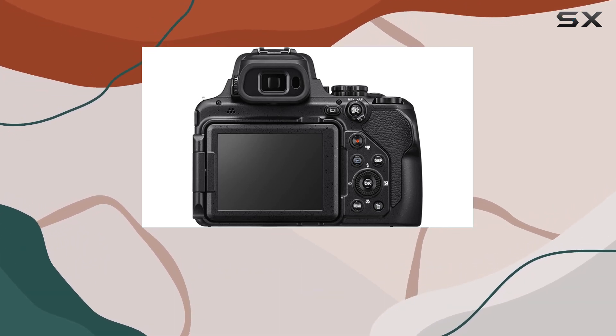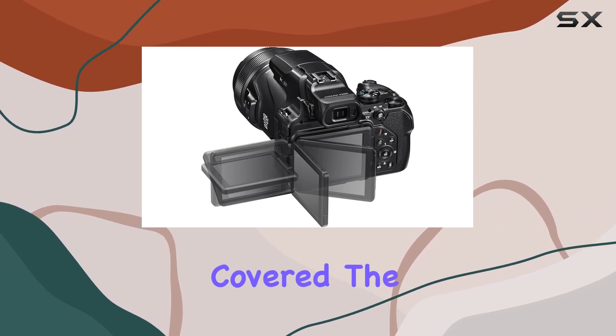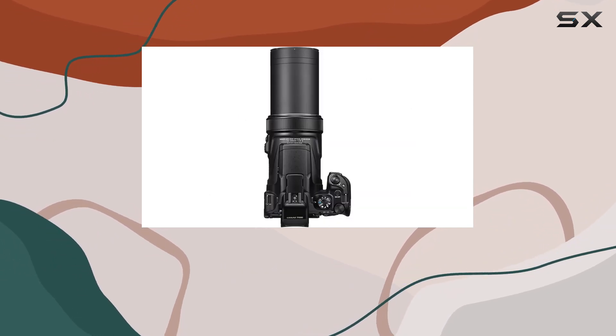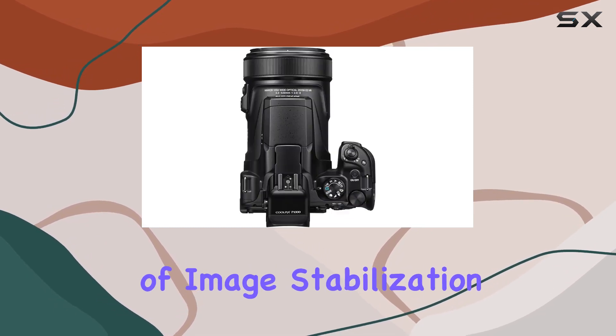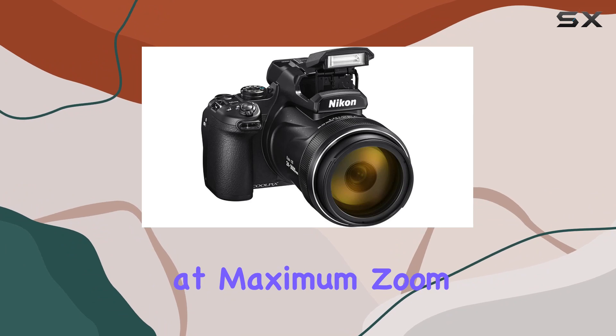Whether you're capturing wildlife, landscapes, or the moon, this camera has got you covered. The built-in dual-detect optical vibration reduction provides 5 stops of image stabilization, making handheld shots sharp and steady even at maximum zoom.